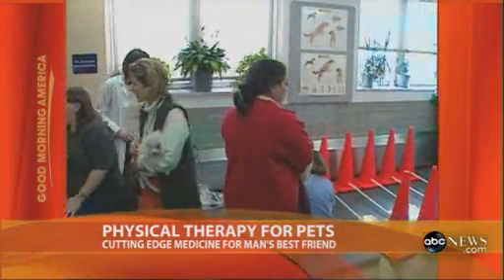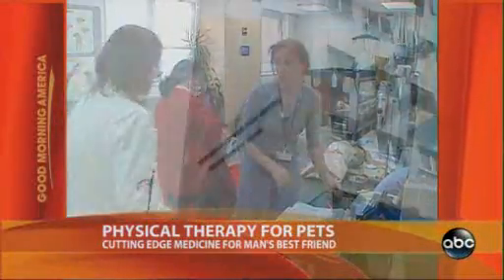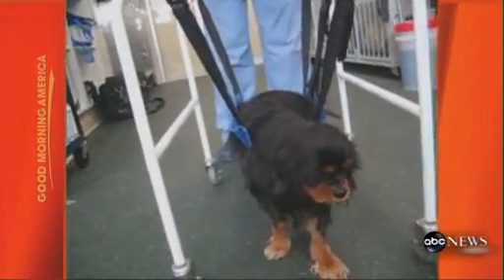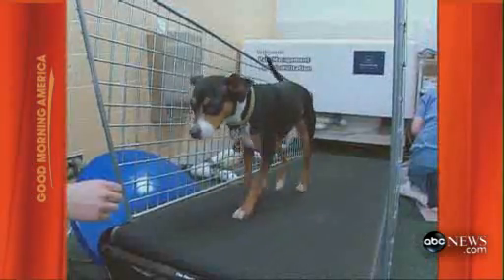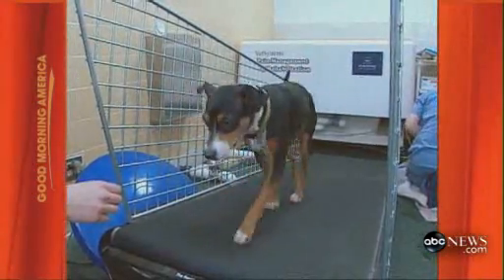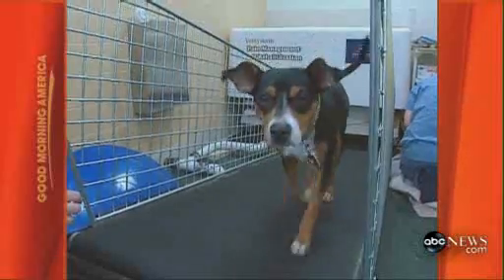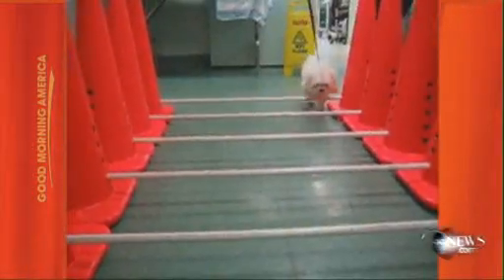We've all heard of rehabilitation therapy for humans, but for pets? These animals get the same treatments that people use pre-operatively, post-operatively, when they have arthritis and other debilitating conditions. The Animal Medical Center's rehabilitation service in New York City is a leader in a growing field devoted to getting pets back on their feet after surgery, illness, or injury. Equipment includes an extra-long treadmill for large dogs, deep tissue ultrasound, Cavaletti rails to encourage balance, and even an underwater treadmill.